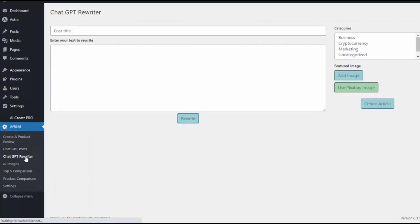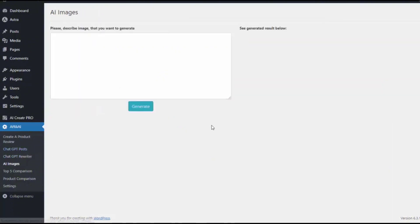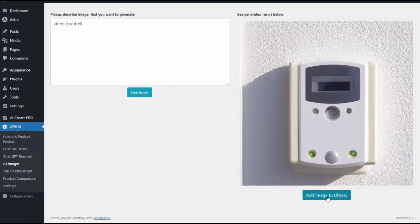The last two features are the rewriters — I can enter in any content and it'll rewrite that content for me. Great to use if you have an existing article that you want to refresh and make into its own original article. And lastly, we have AI images — I can create images using AI and then use them anywhere on my site. I type in video doorbell, hit generate, and it creates an AI image I can now use on my site. I add that image to my library, so it's on the media file on my site and available any time I'm creating or editing content.